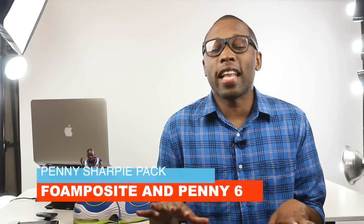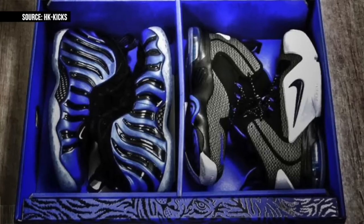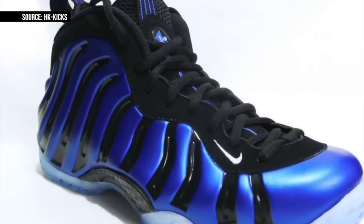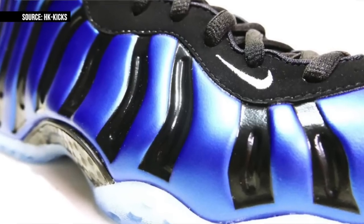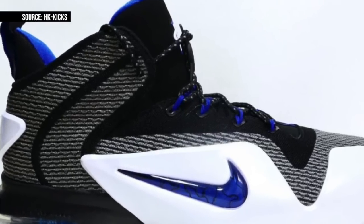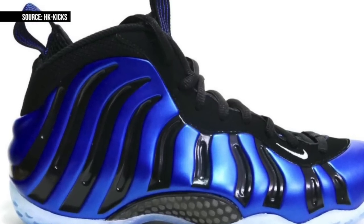Fans of the Foamposit have a pretty cool sneaker popping up pretty soon with the Foamposit 1 Sharpie teamed with the Penny 6. The Sharpie moniker came from the 1997 playoffs when the NBA basically told Penny that the Royal Blue Foams didn't adhere to the NBA uniform policy. So to fix it, Penny grabbed the Sharpie and colored the stripes black to get the shoes up to code — and the rest, as they say, is history.